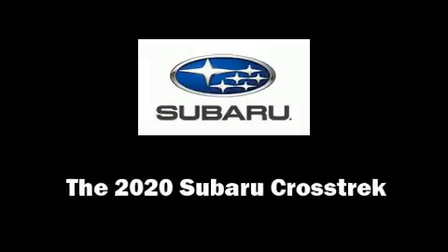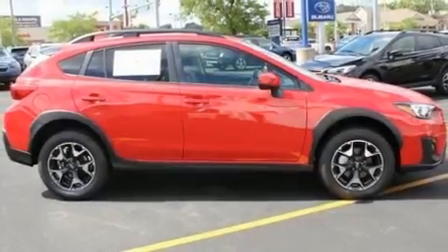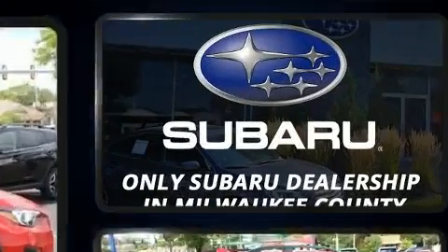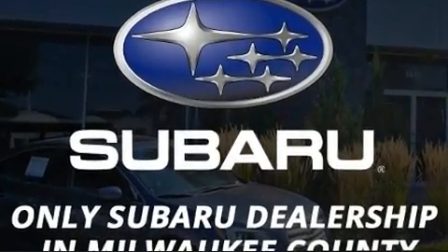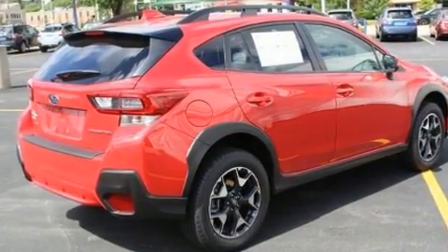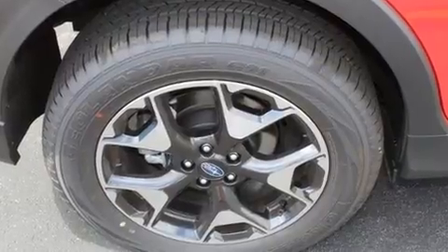You can expect a lot from the 2020 Subaru XV Crosstrek. Under the hood you'll find a four-cylinder engine with more than 150 horsepower, and for added security, dynamic stability control supplements the drivetrain.